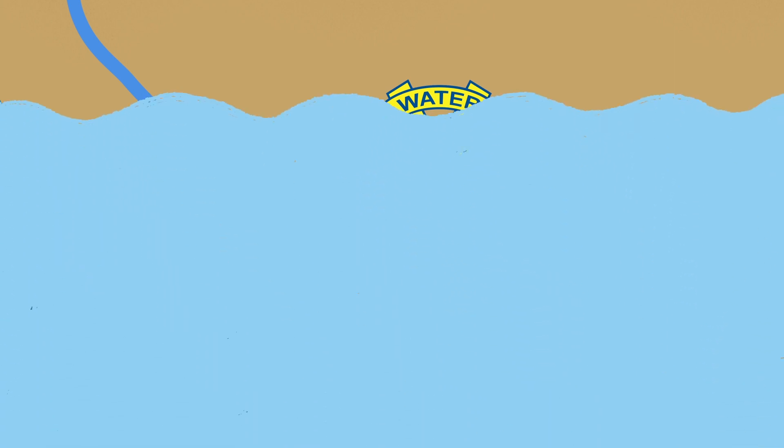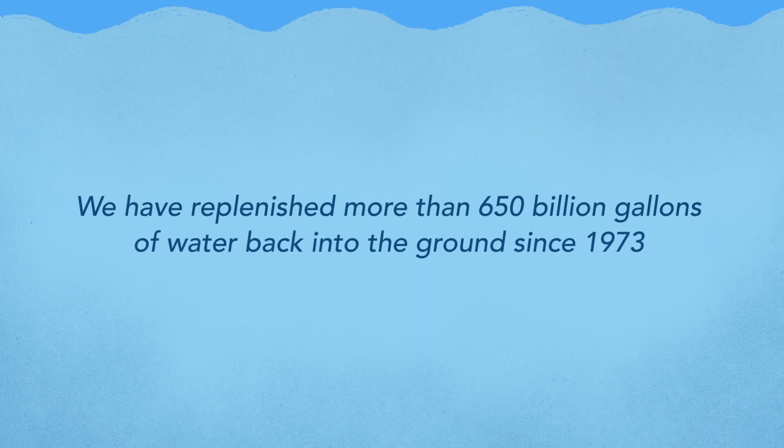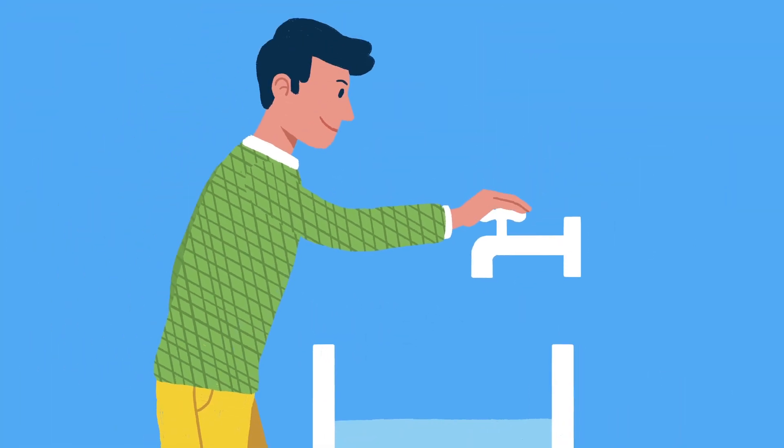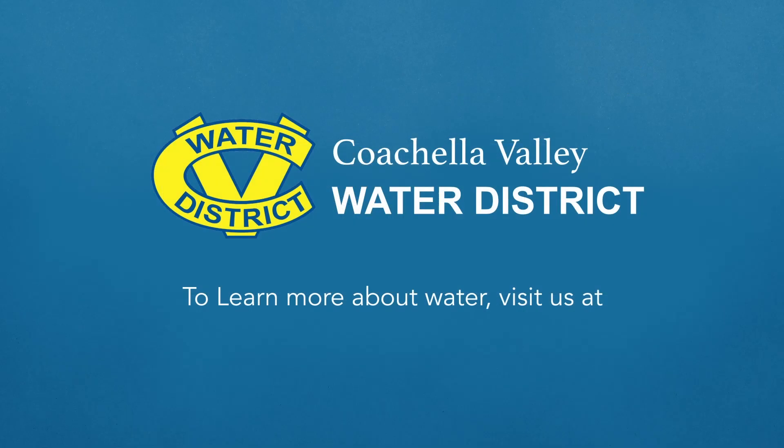In fact, we have replenished more than 650 billion gallons of water back into the ground since 1973. But one of the best ways to keep our aquifer healthy is by using water wisely and conserving our precious resource as much as possible. To learn more about water, visit us at cvwd.org.